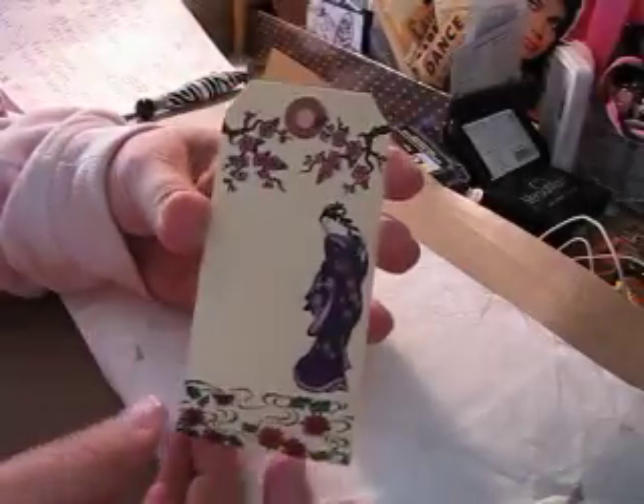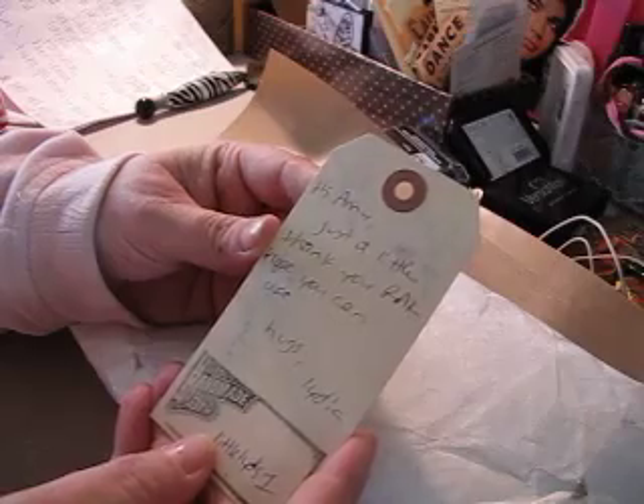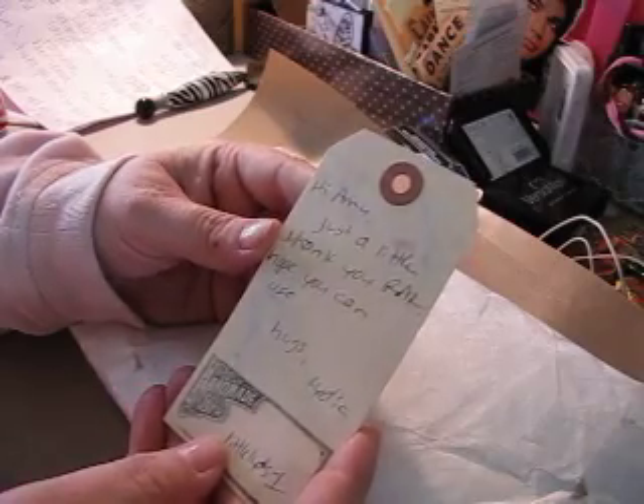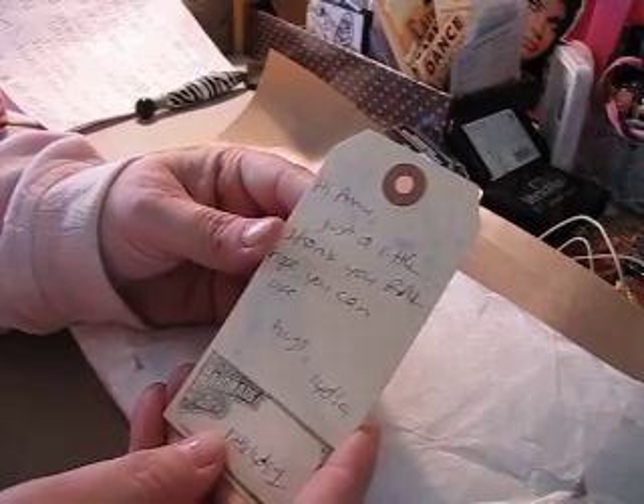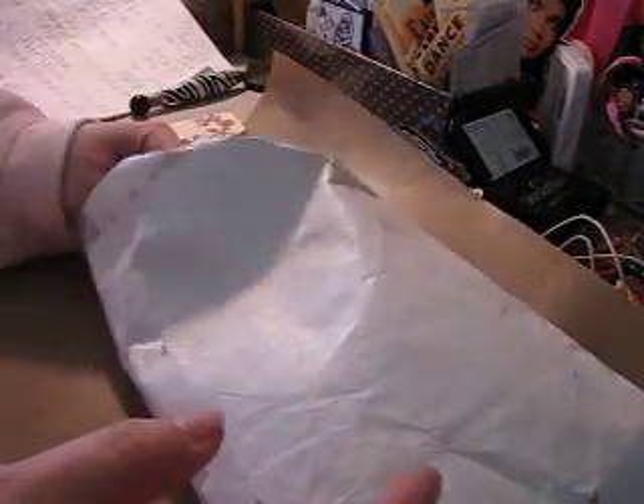This tag is so cute. I love that little Asian girl. She wrote: "Hi Amy, just a little R.A.K. — just a little thank you rack. Hope you can use. Hugs, Lydia." Definitely, I can use anything.